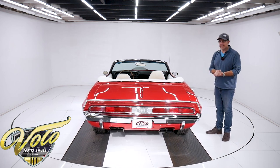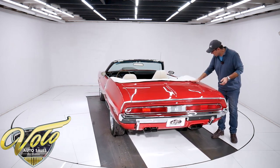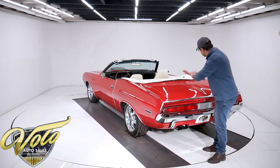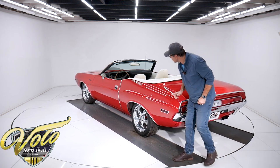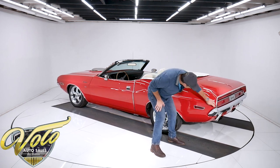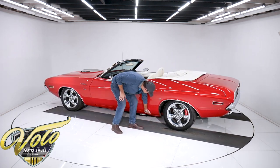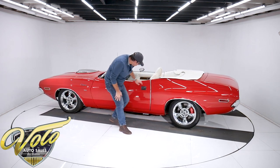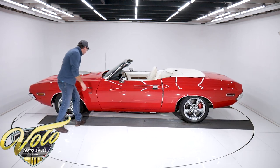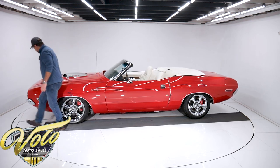Now let's check out the body — I can already tell you it's laser-beam straight. No issues, straight, lines up square and flush. Look down the sides — absolutely straight. The bumper fits the body real nice, body lines are all nice and smooth, square, no bubbles, no damage, no dents, no issues. All clean metal, fits beautifully, lines up real nice.